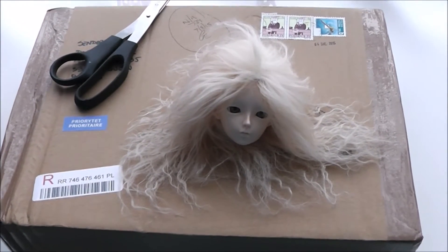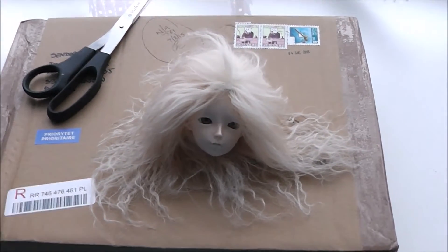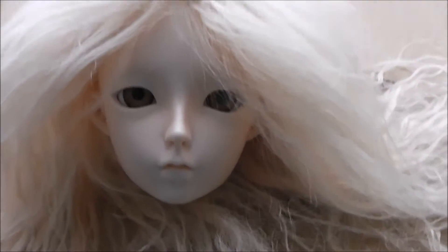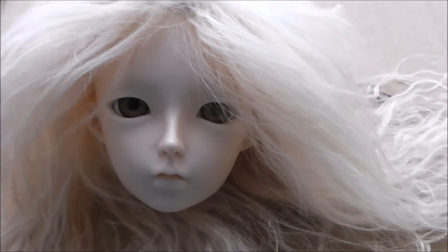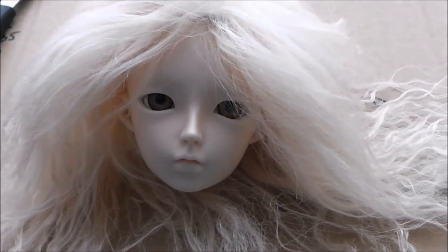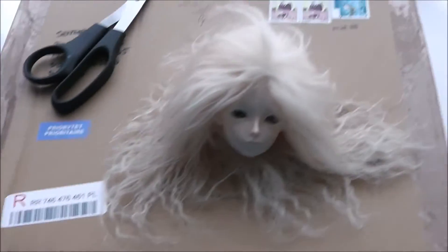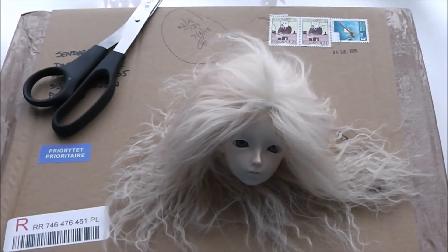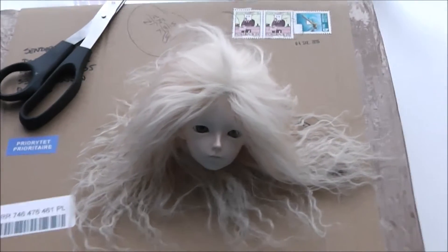Hello everybody, welcome to another package opening video! In this box is something for Laura - even though she's still a floating head at the moment, so she can't wear it yet. It's something she can wear, and I'm hoping to get her body really soon so she can look fabulous. This package arrived on Friday but I wasn't home, so the postman took it back to the sorting office and I only found the delivery note this morning.